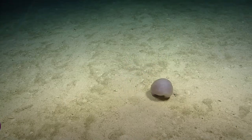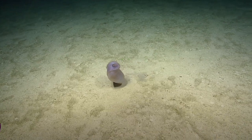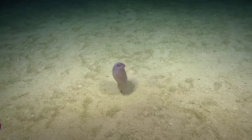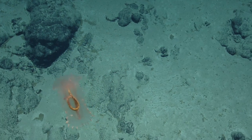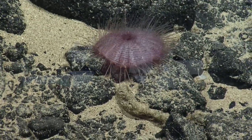Okay, so sea cucumbers eat dead and decaying stuff — does that make them the raccoons of the deep sea? They're more like earthworms, I would say. Hi everyone, my name is Liz Miller, I use they/them pronouns, and I'm currently a PhD student at the University of Hawaii at Manoa, where I'm studying deep sea ecology, specifically looking at gut microbiomes of sea cucumbers, sea urchins, and other animals that we call deposit feeders.